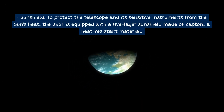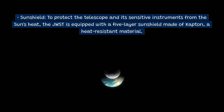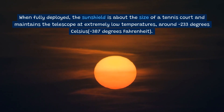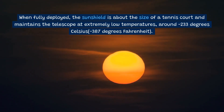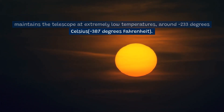Sunshield: To protect the telescope and its sensitive instruments from the Sun's heat, the JWST is equipped with a five-layer sunshield made of Kapton, a heat-resistant material. When fully deployed, the sunshield is about the size of a tennis court and maintains the telescope at extremely low temperatures — around minus 233 degrees Celsius (minus 387 degrees Fahrenheit).